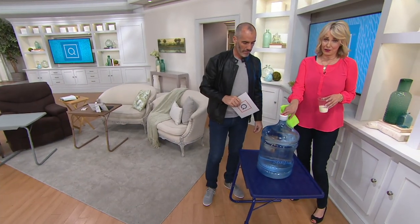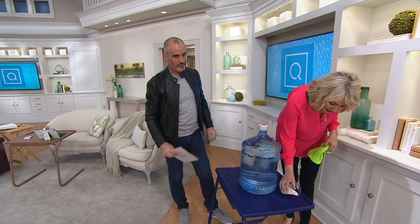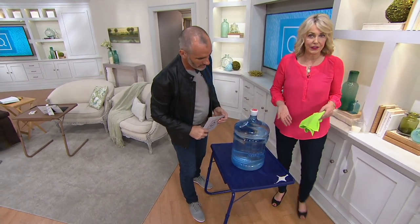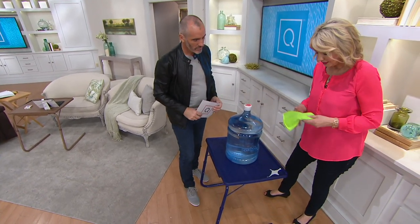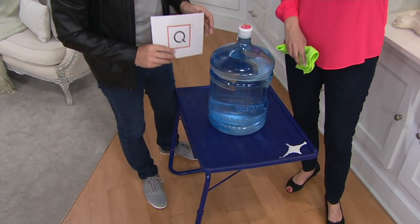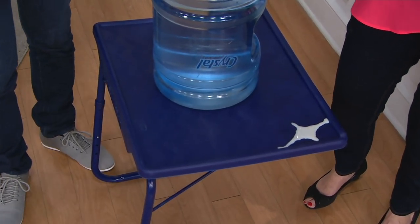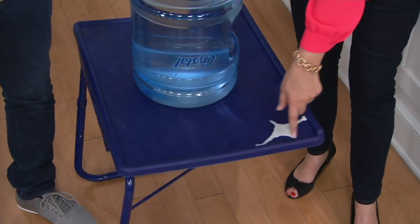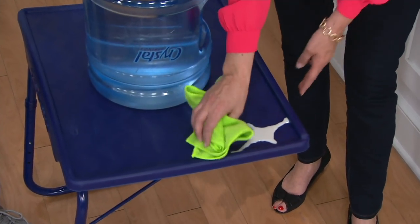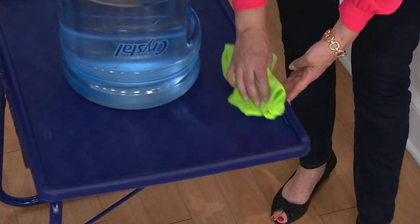We put a big jug of water on it — we know how heavy these things are, and it's okay. The top is polypropylene, a very heavy-duty plastic. So if you spill something, it's not like wood — you don't have to worry about it. Anthony says never cry over spilled milk — very good advice. Because it has a lip, the milk's not going to spill over. Easy to clean up. You don't have to baby it.